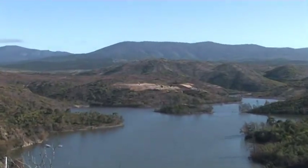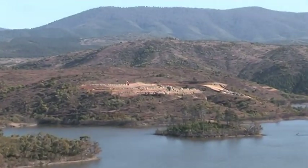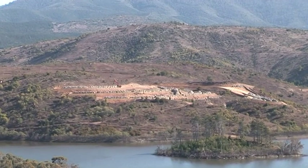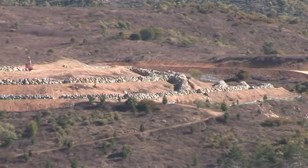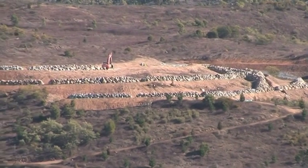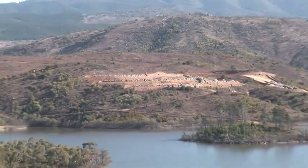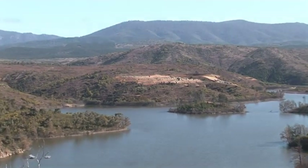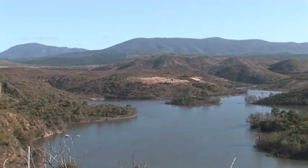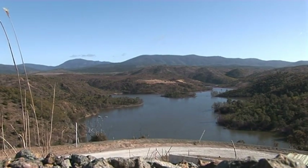This is a view across the Cotter Reservoir looking towards where habitat is being constructed for the nationally endangered Macquarie Perch. That rock has been really carefully placed to ensure that the fish have plenty of places to hide from the cormorants, their main nemesis.